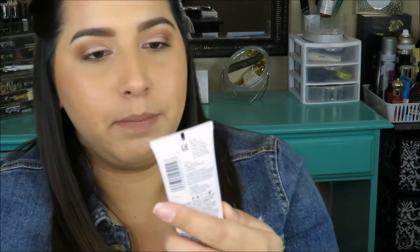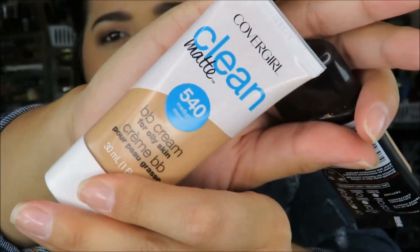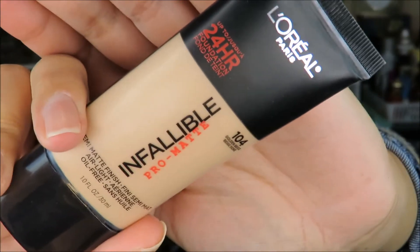My two all-time favorites are the CoverGirl Matte Clean BB Cream in color 540 Medium and the L'Oreal Infallible Pro Matte in Golden Beige 104 — which I actually have on my face today. I love this stuff; it keeps me matte. About seven hours in I start to get oily in my t-zone and I use blotting sheets, but it's still a great foundation to try.